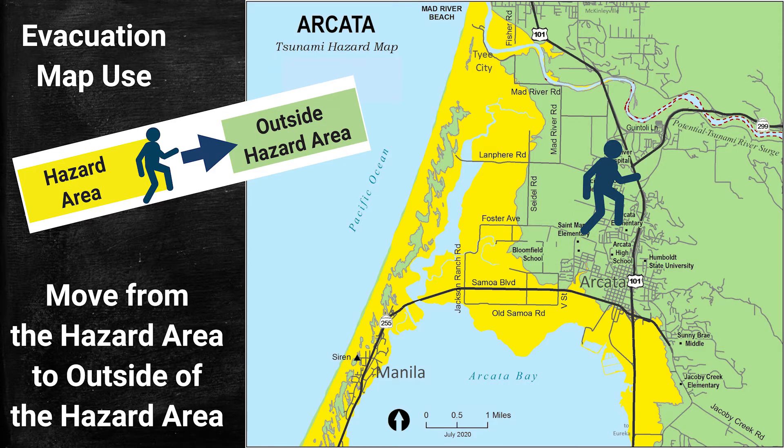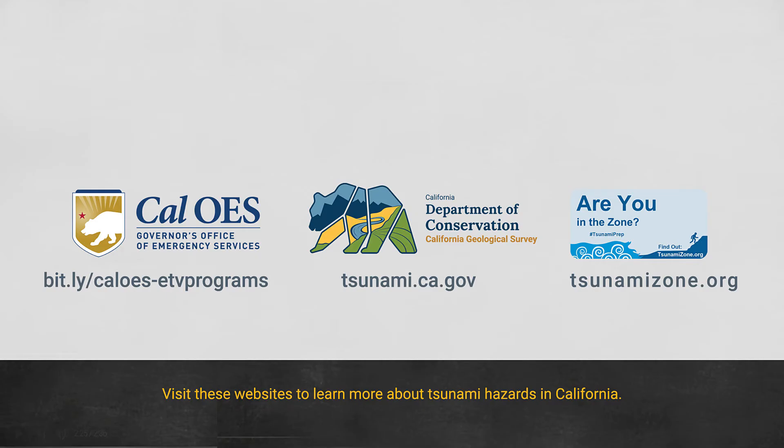Sometimes evacuating takes longer than expected, so it is a good idea to evacuate as soon as possible without delay. To learn more about tsunami hazards in California, head over to the state of California websites from the California Geological Survey and the California Governor's Office of Emergency Services listed here. Another great resource is tsunamizone.org.